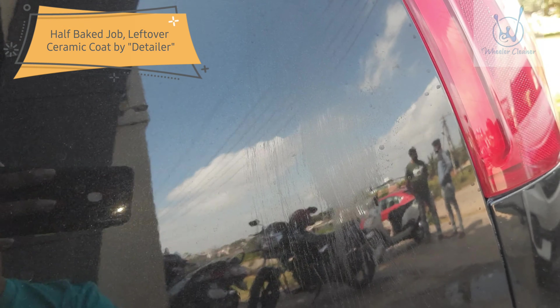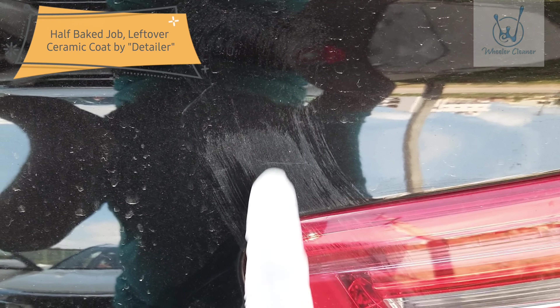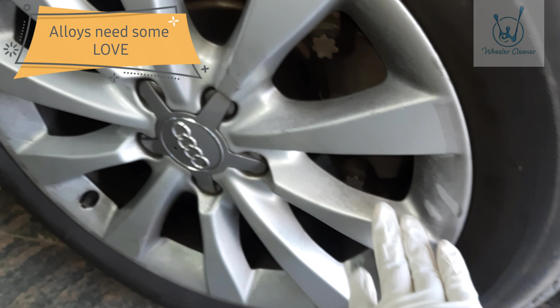Welcome to the new project — we're working on this Audi A6. The car has multiple problems; you can see deep scratches all over. There are plenty of deep scratches all around, and the car is not in the best of shape.